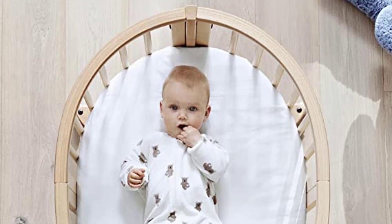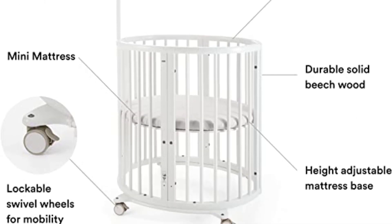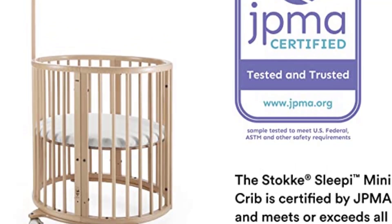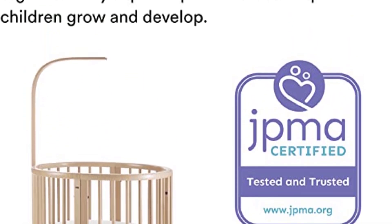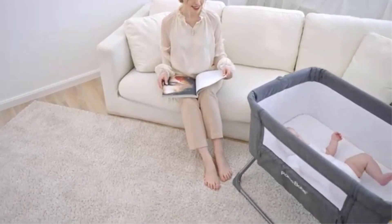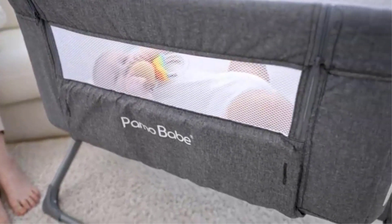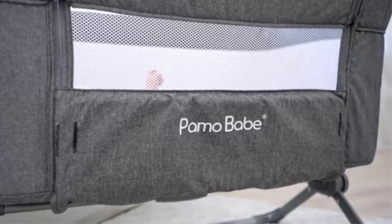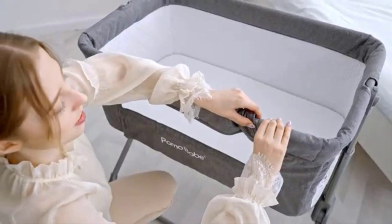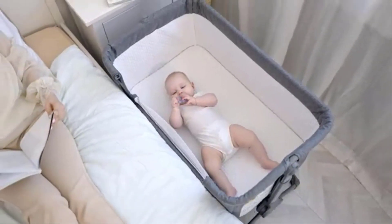Baby cribs don't have to be bulky and oversized. At just 67 cm (26 inches) wide, the Stokke Sleepi Mini is incredibly compact and efficient, making it perfect for smaller spaces and minimalistic nurseries that don't compromise on style. The Stokke Sleepi Mini also comes with adaptable features that grow with your child. The height-adjustable mattress bottom makes it easy to lift baby in and out of the crib. Additional parts that extend the actual size of the crib are sold separately.